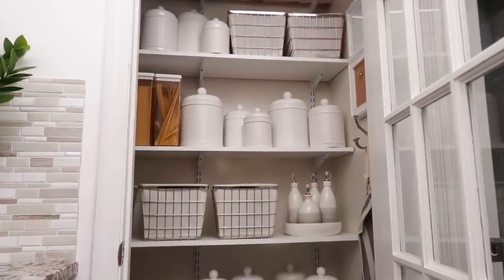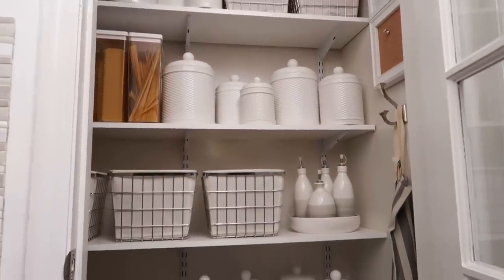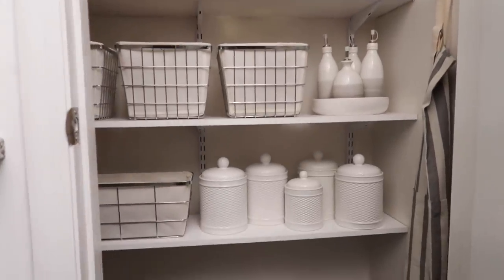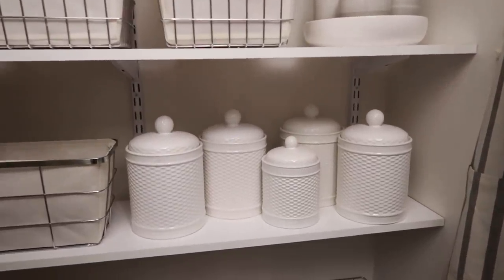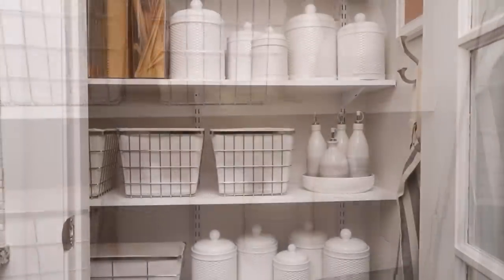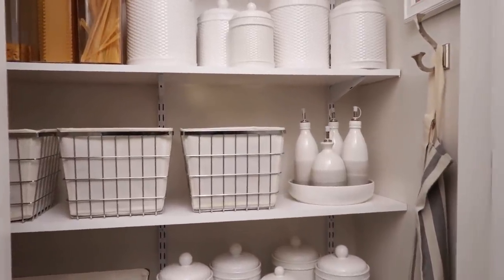Okay friends, so many of you have been with me on this journey for several years and you have seen my pantry evolve. I want to take you through now and share with you currently my thought process when it comes to organizing my pantry, how I have it set up and how it functions for me. And I want to share some tips and DIYs with you also.